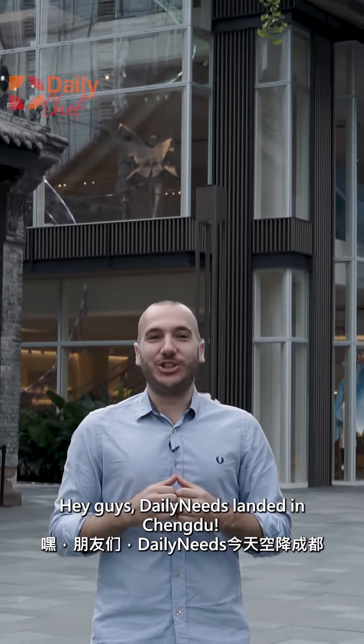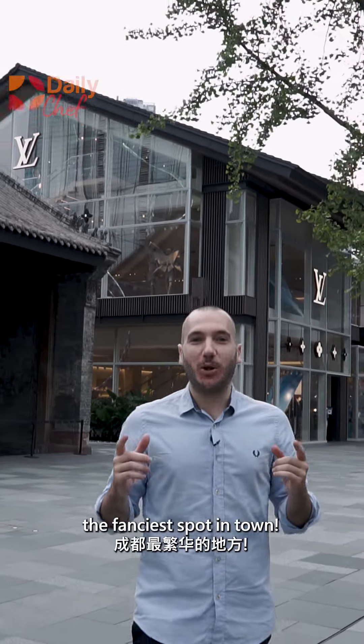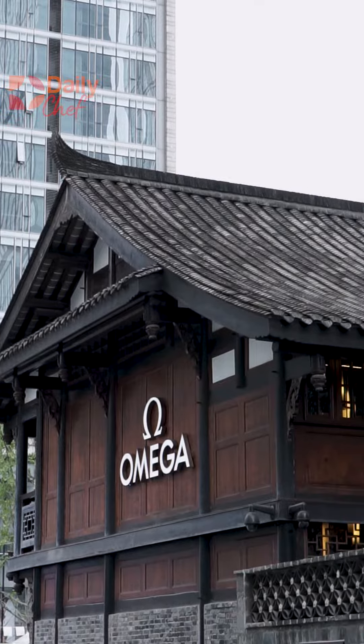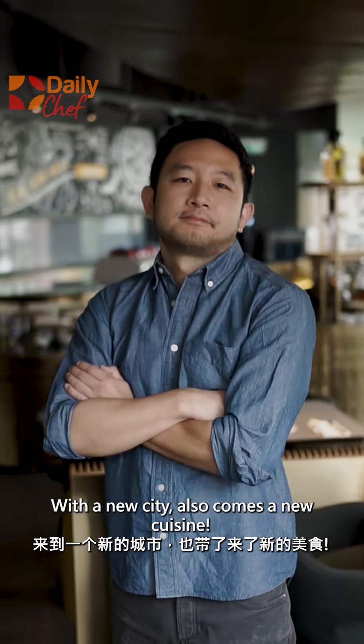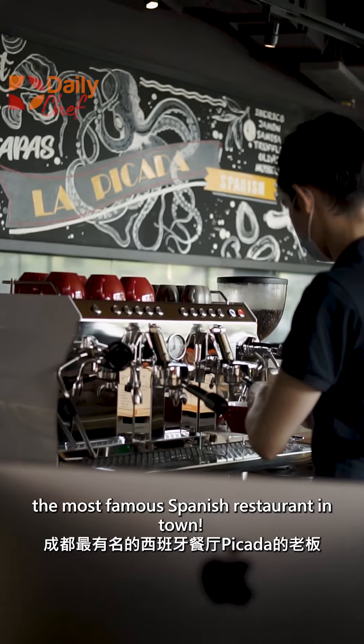Hey guys, Daily Needs landing in Chengdu. Today we find ourselves in Tai Kuli, the fanciest spot in town. With a new city also comes a new cuisine. We are here with Kevin, owner of Picada, the most famous Spanish restaurant in town.